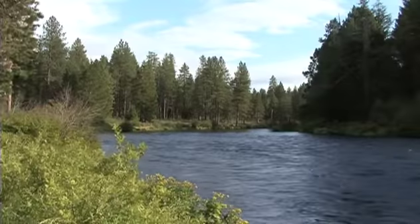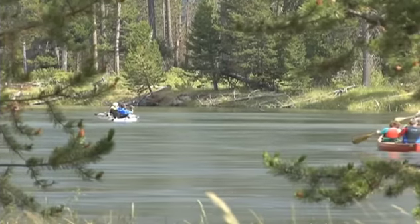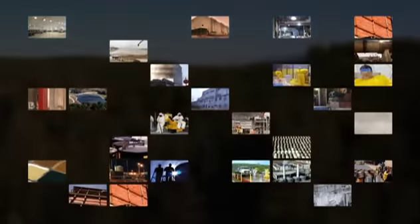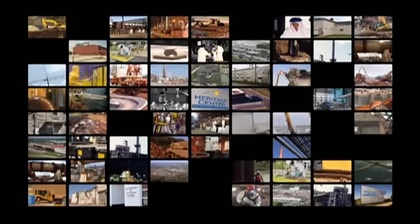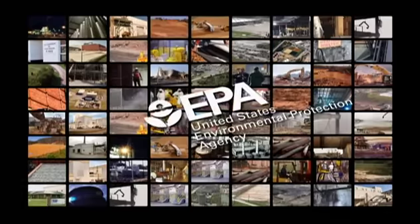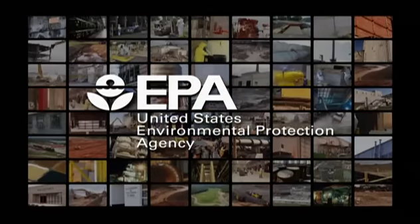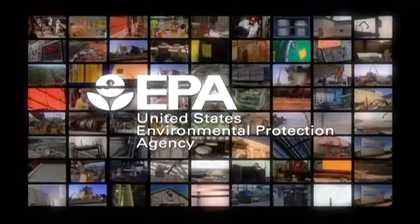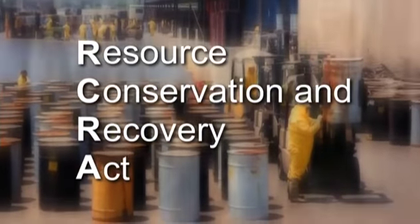Before 1970, each state was primarily responsible for protecting its own air, water, and soil. However, through the 70s, the environmental consciousness of the country was growing and gaining traction, and the federal government was beginning to pass important laws. In 1970, the National Environmental Policy Act was passed and became the springboard for formation of the Environmental Protection Agency. In 1976, the Resource Conservation and Recovery Act, also known as RCRA, was passed.